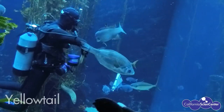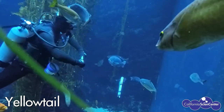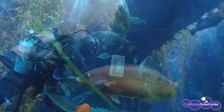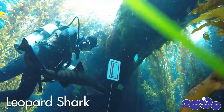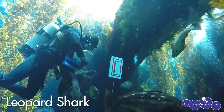Some of our fish, like the yellowtail — a very fast fish — get target fed. They have been trained to recognize targets or shapes that we place in the water for them to know where we will be stationed to feed them. Our leopard sharks are also target-trained to recognize a unique shape that lets them know when and where their feeding station is.